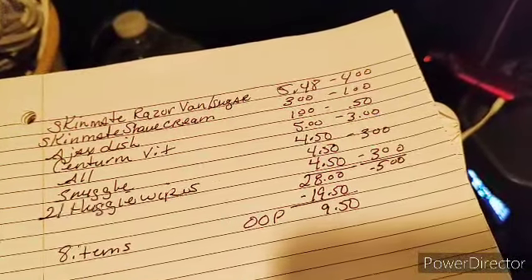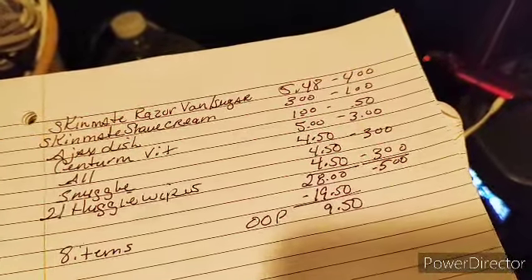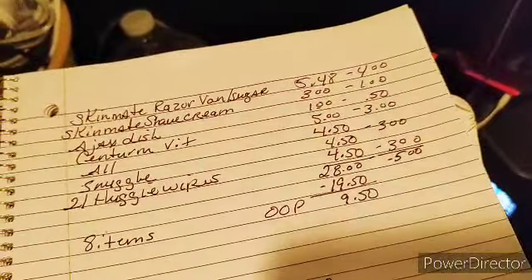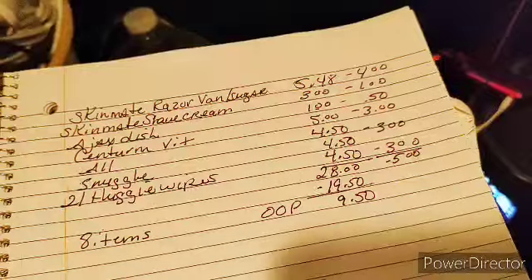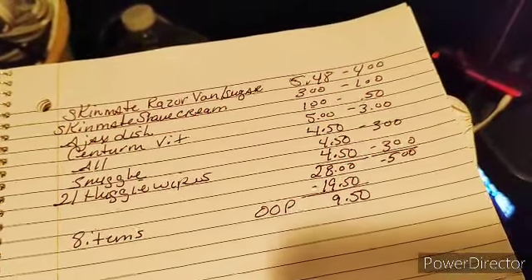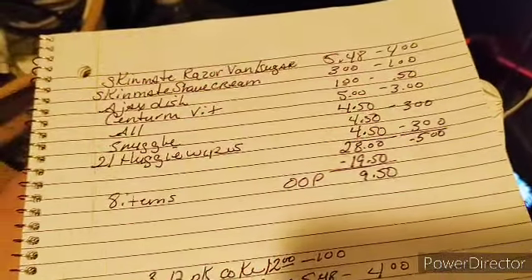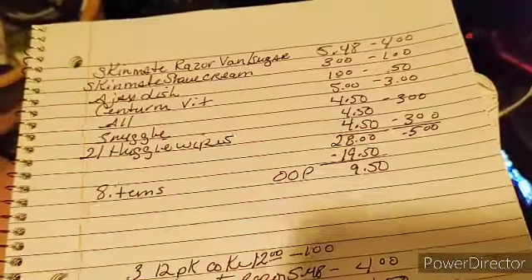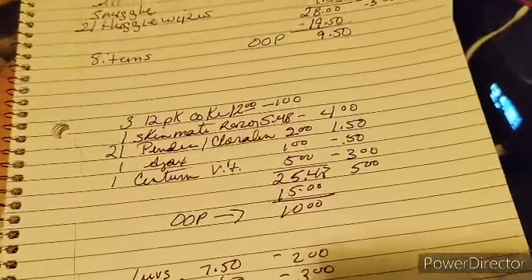Two Huggy Wipes. Your total here is $28.00, your coupons are $19.50, leaving you $9.50 out of pocket for eight items — winner-winner, chicken dinner. You will see some of these items are repetitive in the other scenarios because most of us have more than one account and so have more than one of those coupons to use.